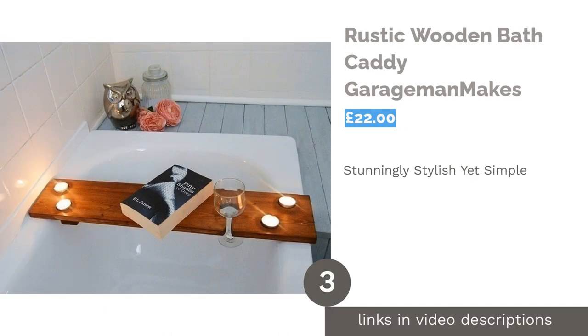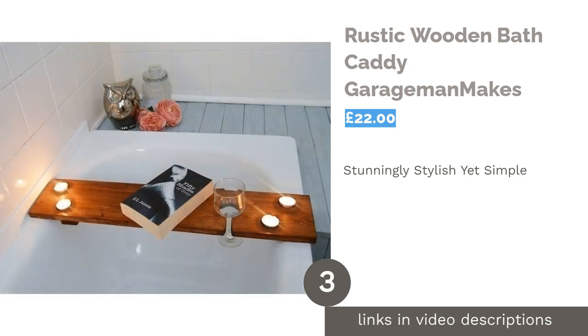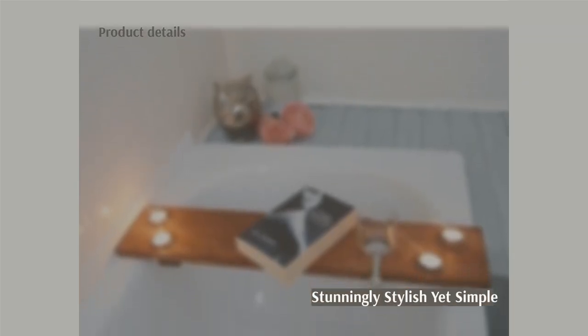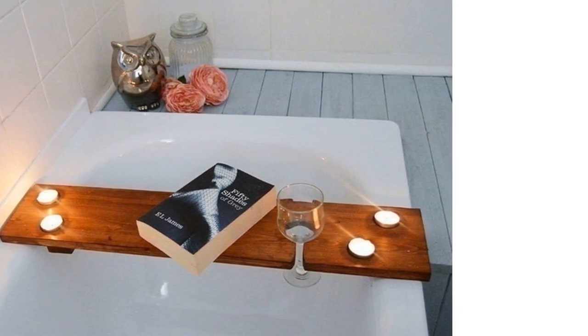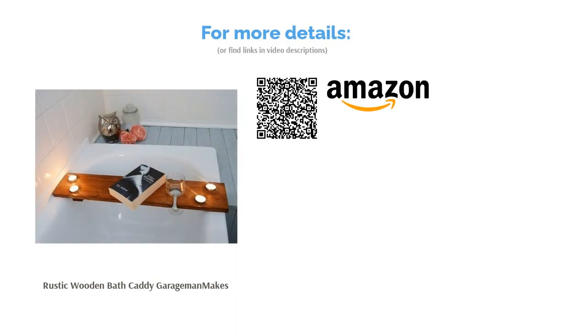The next product is the Rustic Wooden Bath Caddy by Garageman. This lovely, simple wooden bath tray is made to order via Amazon for only £22. The walnut wood gives it a glamorous aesthetic, plus it conveniently has designated slots for a wine glass and four little tea lights. By purchasing one of these handmade trays, you'll be supporting an independent seller — that's something we'll always recommend. It's just a shame that this product doesn't have more snazzy features, otherwise it would be much higher on our list.